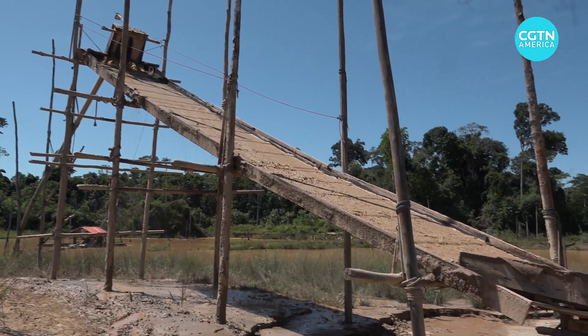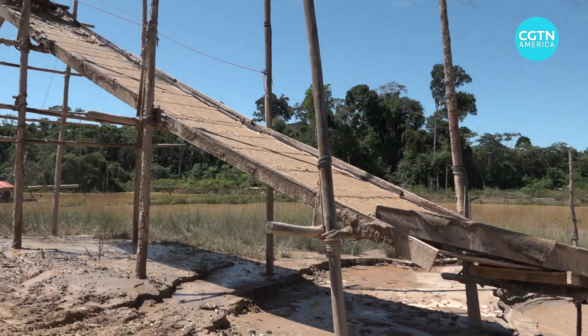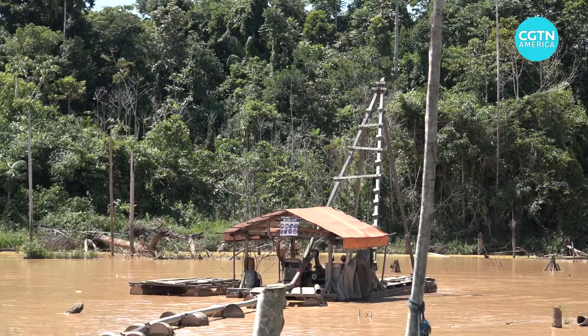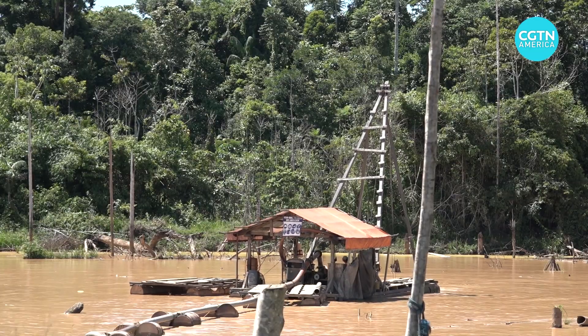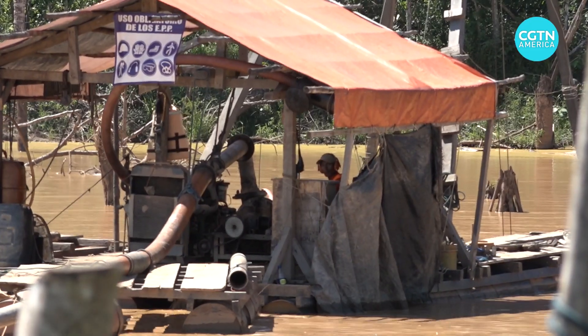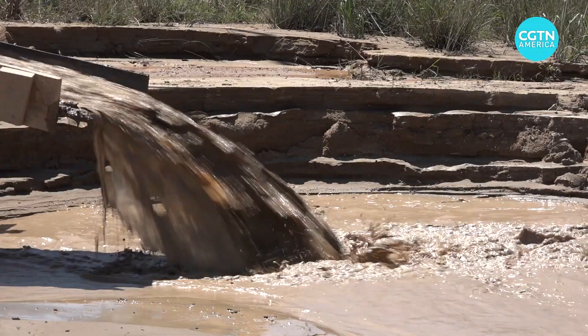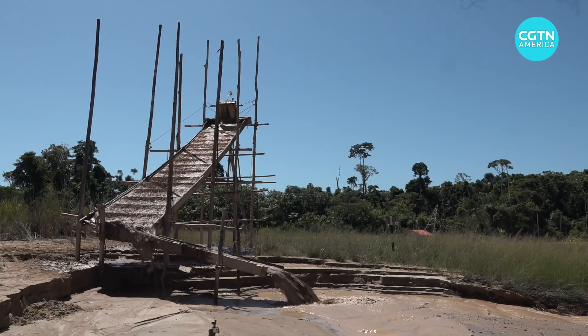For the most part, this is what artisanal gold mining in the Peruvian Amazon looks like. Water and mud is pumped out of this man-made lagoon, up this platform and down a sluice. Most of the tiny grains of gold, along with the fine silt, are trapped in the carpet laid on the slide.